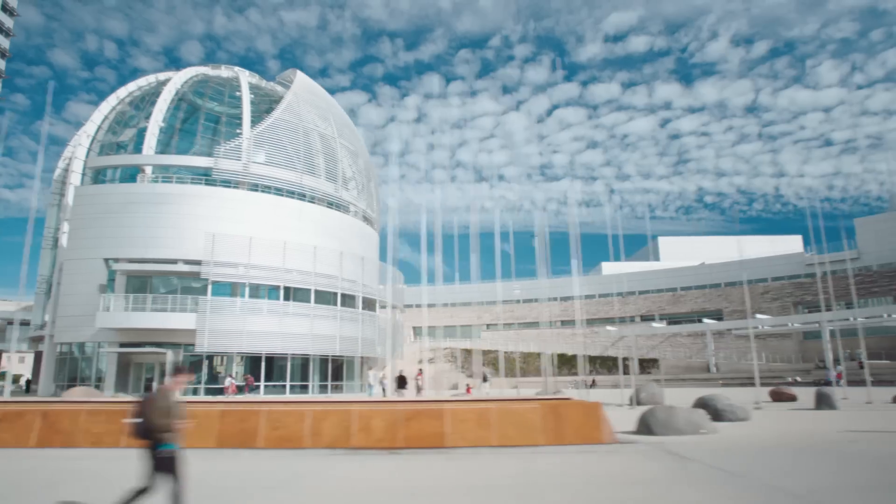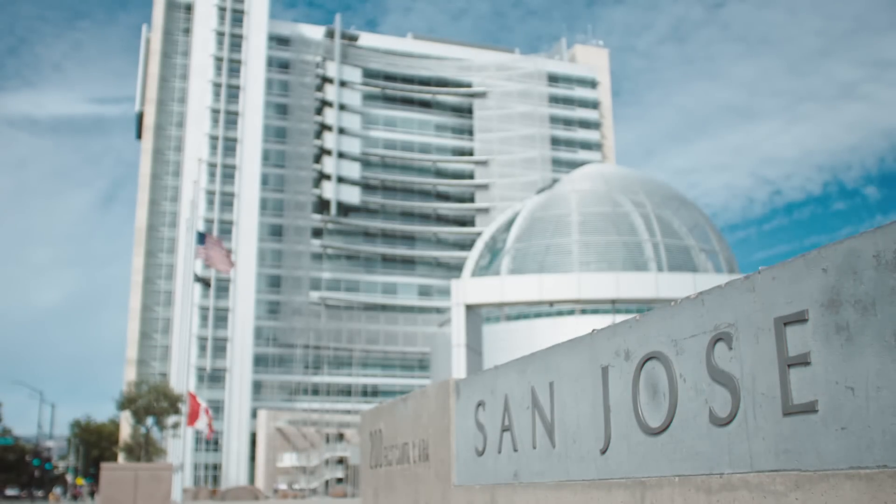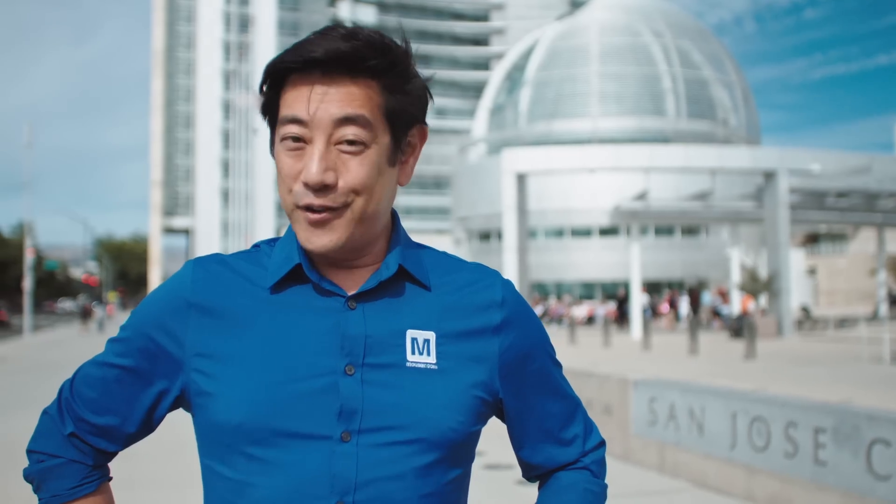For the final leg of our creative journey, I've come to Silicon Valley to learn more about the one thing that will ultimately bring a product to market: manufacturing.